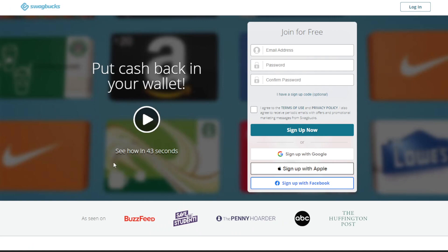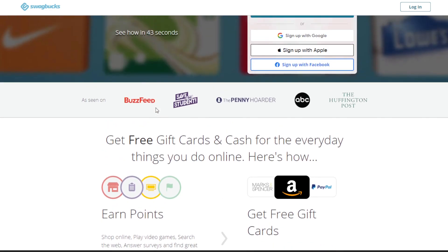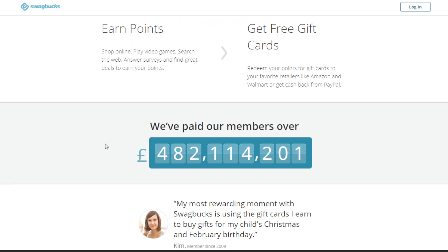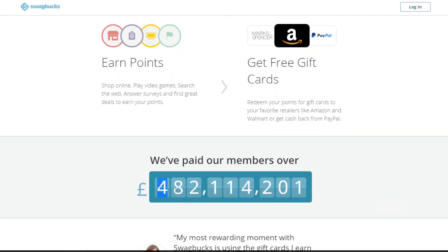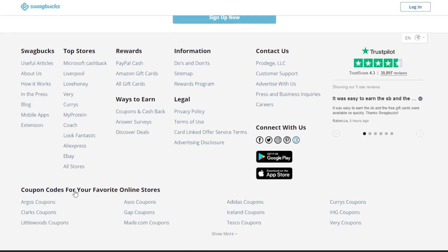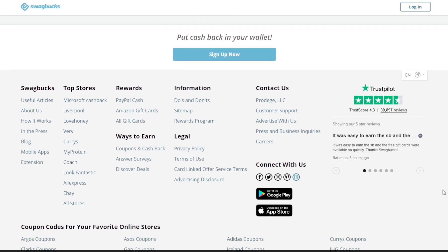The third on the list is Swagbucks. Swagbucks is a website and app — not just limited to online — where you can make money in the form of PayPal cash or gift cards to major retailers such as Amazon or Marks & Spencer. You earn Swagbucks points and then convert and cash them in for PayPal or free gift cards. They've managed to pay out their members 482 million pounds so far.